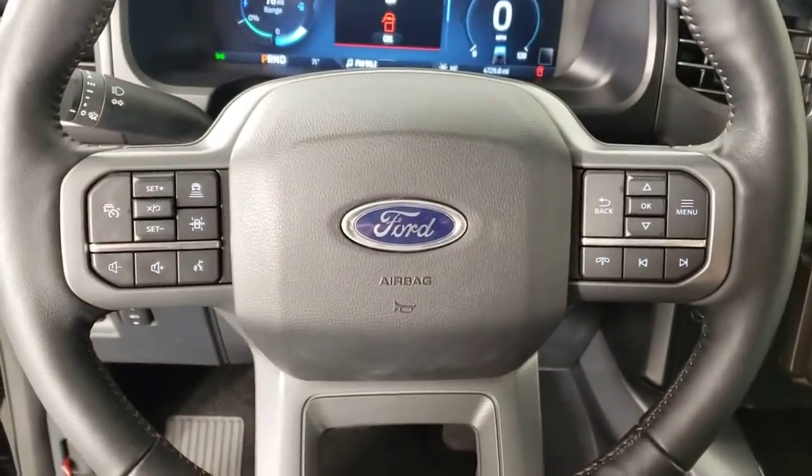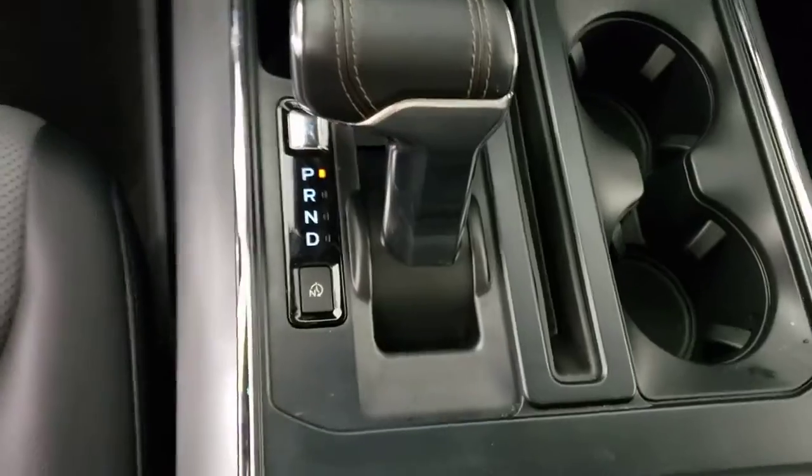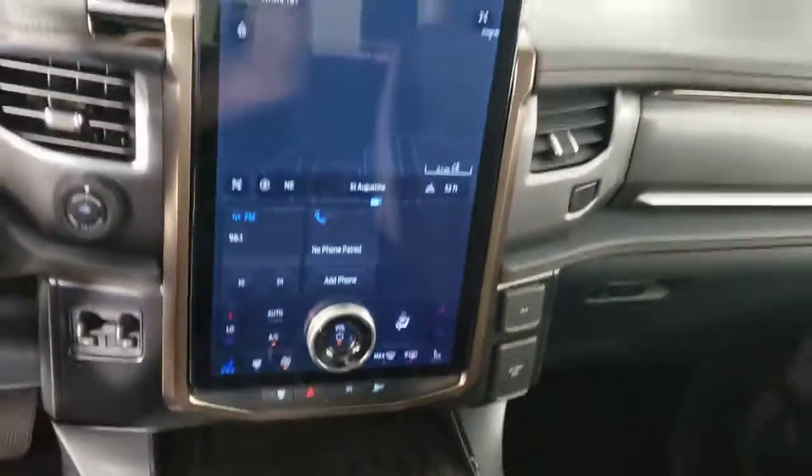What's more, available options let you customize its hard-working bed so you can be more productive than ever before. The following are some of this vehicle's highlighted options.